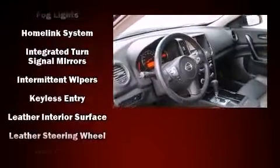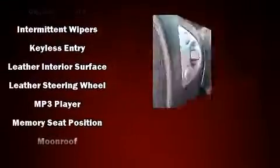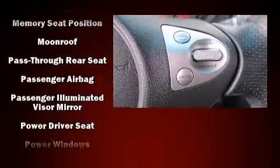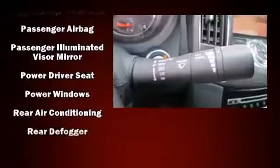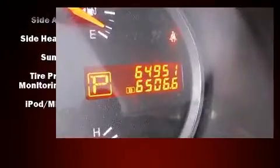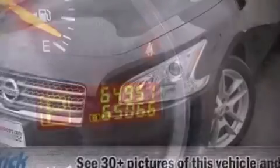Nissan ensures the safety and security of its passengers with equipment such as front and side impact airbags, anti-whiplash front head restraints, a security system, and four-wheel disc brakes with ABS. Brake assist technology provides extra pressure when applying the brakes.